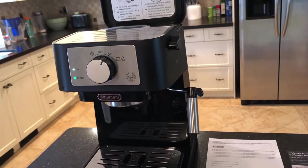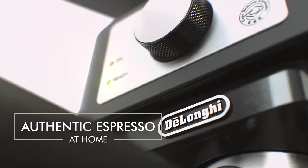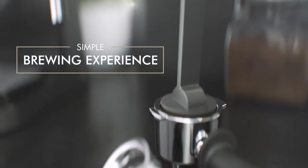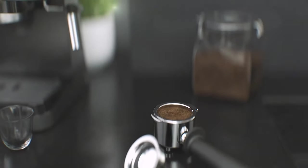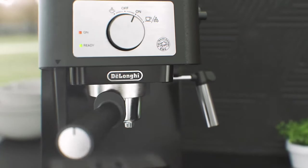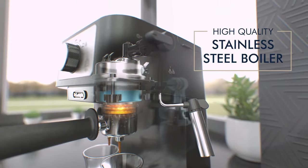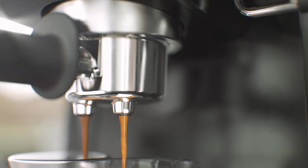Firstly, the affordability of the DeLonghi Stilosa ensures that starting your journey into home espresso making doesn't strain your wallet. Along with its reasonable price, the machine features a 15-bar pump, allowing you to prepare single or double espresso and other specialty coffees.